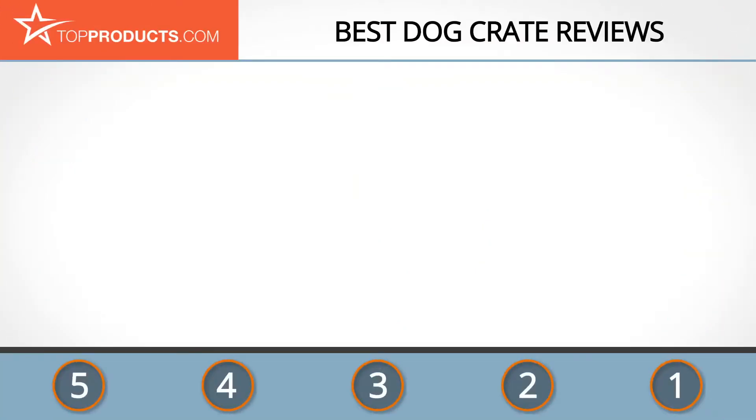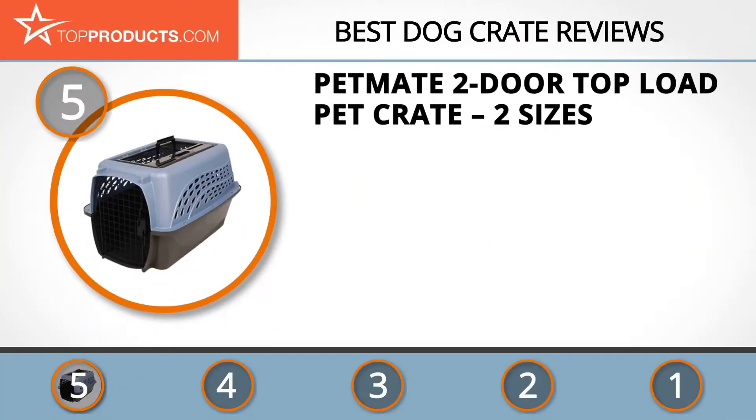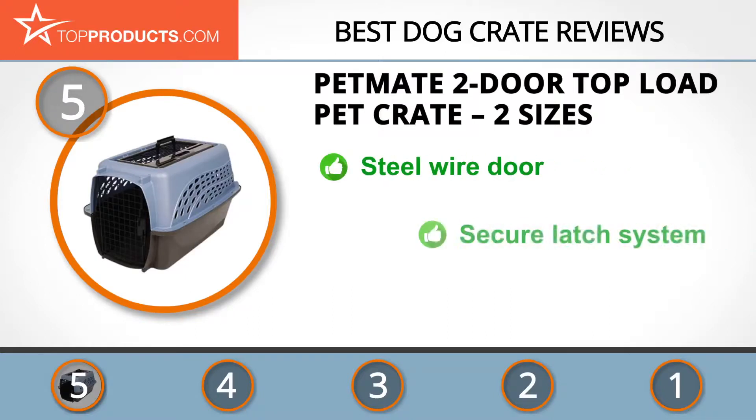At the number five spot is the Pet Mate Two Door Top Load Pet Crate, in two sizes — chosen not only for its features but also because of its budget-friendly price tag. Pet Mate is a byword for quality craftsmanship when it comes to pet carriers, and this two door top load pet crate is excellent for dogs and cats of small sizes.